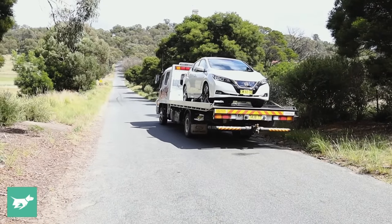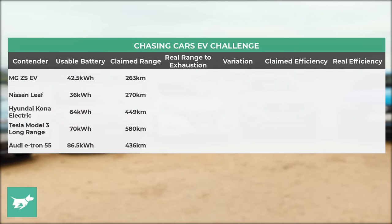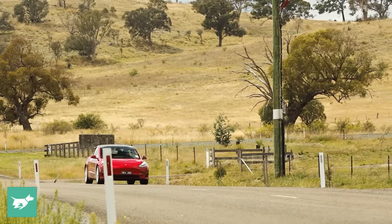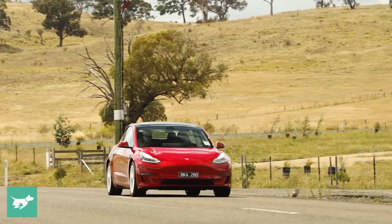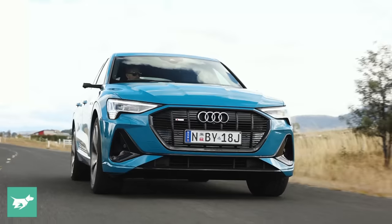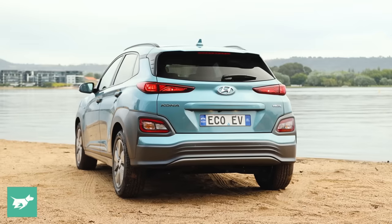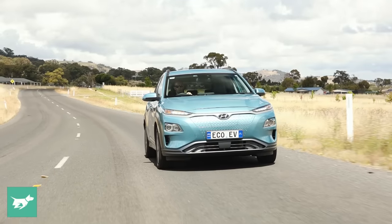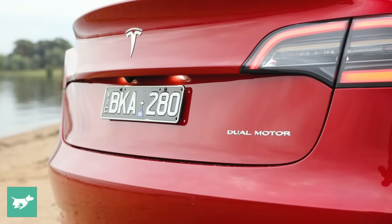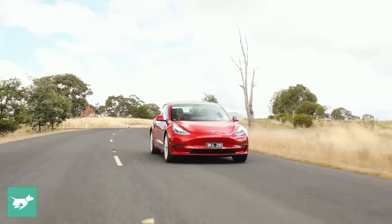While the short-range cars give you great flexibility in the city, three of the cars on test promise bigger batteries and therefore more flexibility in the real world. These are the EVs truly designed to suit Australia's long-distance driving. The Audi e-tron is a premium choice but offers the shortest range of this pack on paper. The Hyundai Kona Electric has really generous range for the price, whereas the Tesla Model 3 Long Range promises to be the most flexible of all the electric cars here.